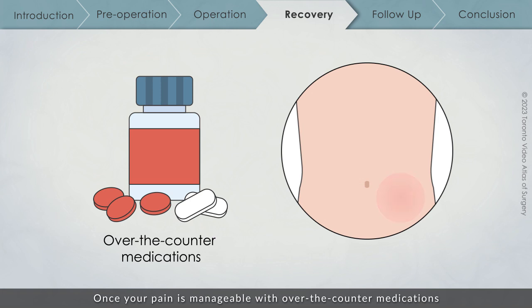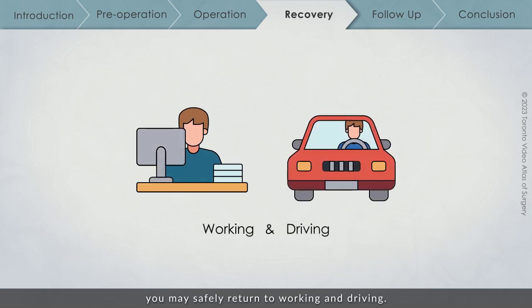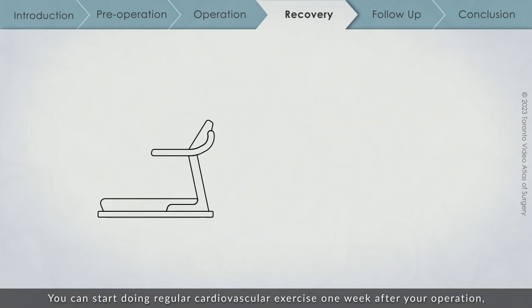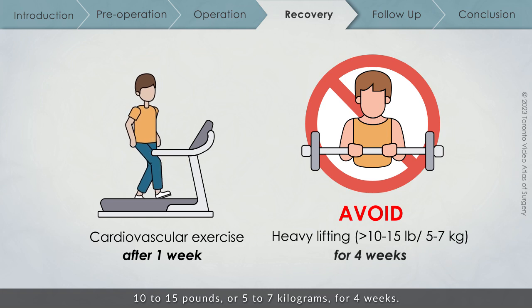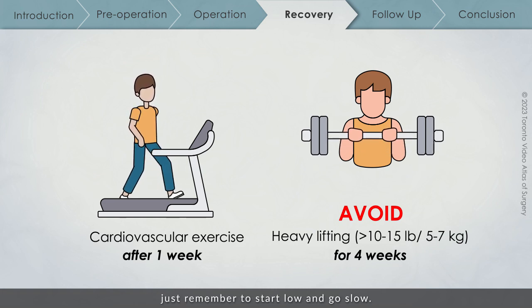Once your pain is manageable with over-the-counter medications and you feel comfortable doing so, you may safely return to working and driving. Most patients return to normal activities within 3–4 weeks. You can start doing regular cardiovascular exercise one week after your operation, but you should avoid lifting anything heavier than 10–15 lbs or 5–7 kg for 4 weeks. After that, you can slowly work towards heavier lifting — just remember to start low and go slow.